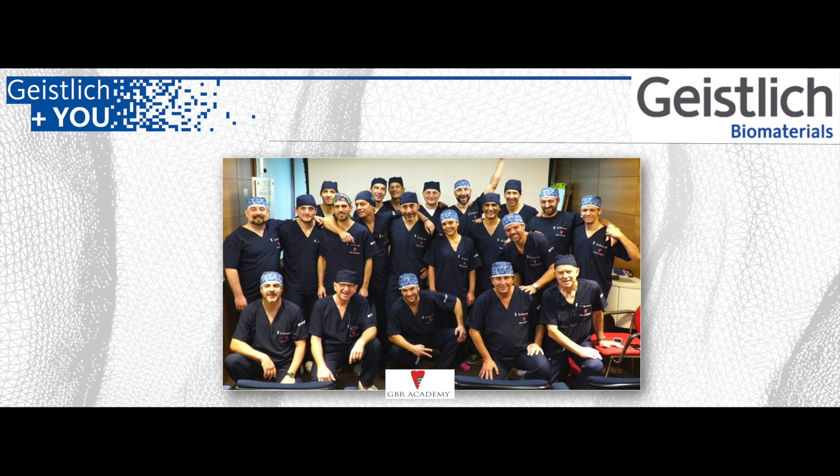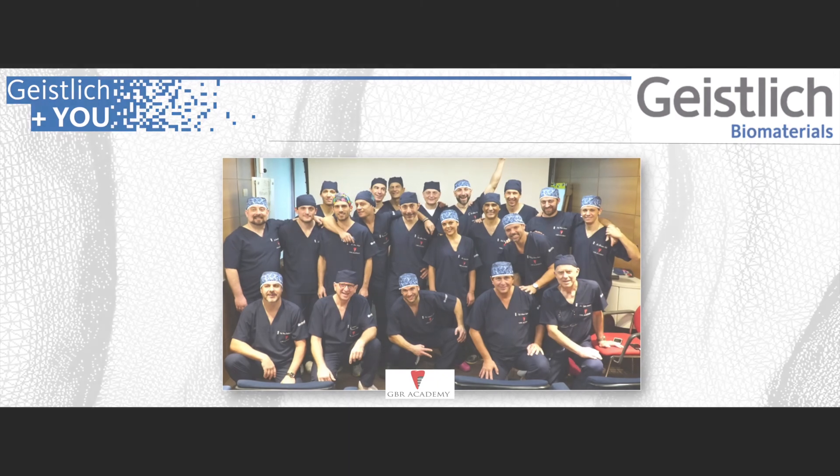The whole GBR Academy group is working on this surgical approach because we think it will be the future. But remember, the best is yet to come. I hope you enjoyed my brief lecture. We are currently carrying out a randomized clinical trial on this technology for vertical ridge augmentation, so stay tuned — we will share our outcomes with you. Thank you for your time and attention.